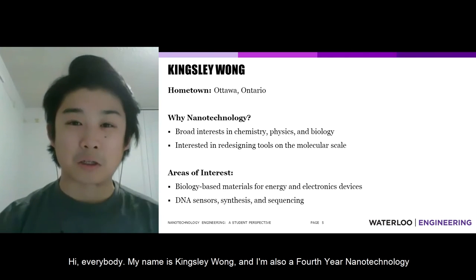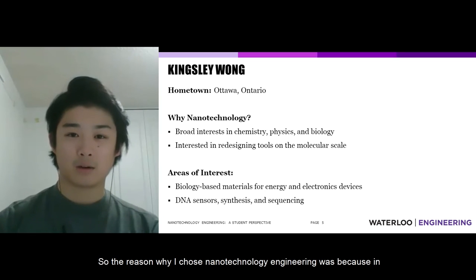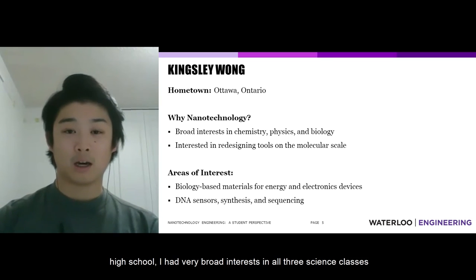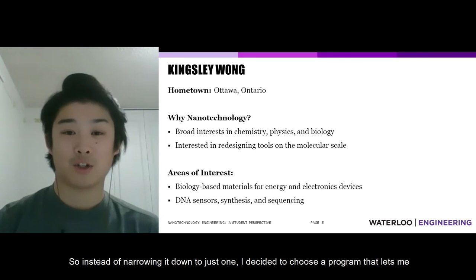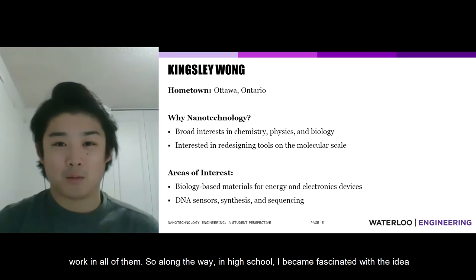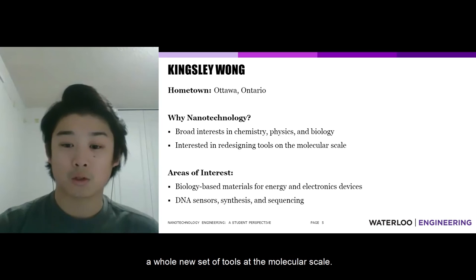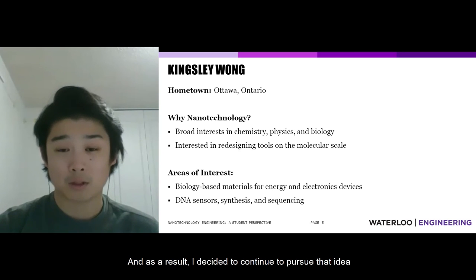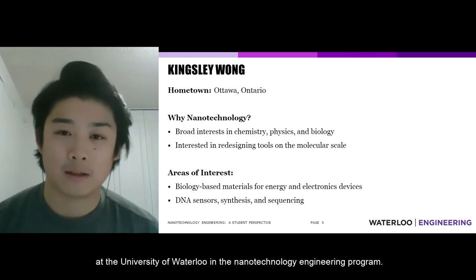Hi everybody, my name is Kingsley Wong and I'm also a fourth-year nanotechnology engineering student. I'm originally from Ottawa, Ontario. The reason I chose nanotechnology engineering was that in high school I had very broad interests in all three science classes — chemistry, physics, and biology. Instead of narrowing down to just one, I decided to choose a program that lets me work in all of them. Along the way, I became fascinated with the idea that you can use traditional sciences to redesign a whole new set of tools at the molecular scale, and I decided to pursue that at the University of Waterloo.